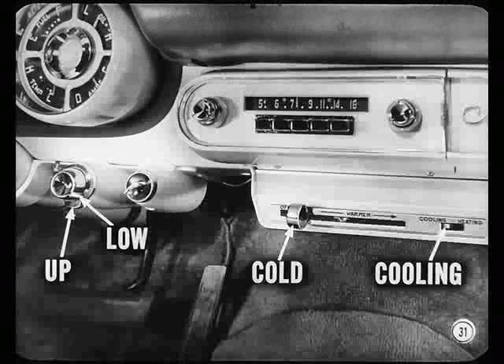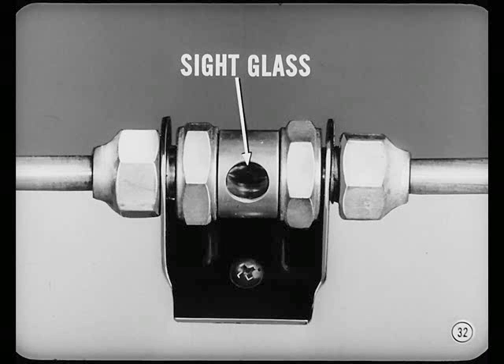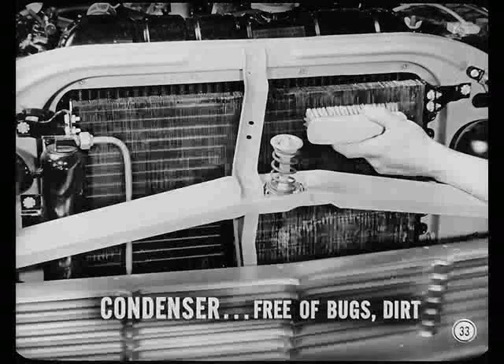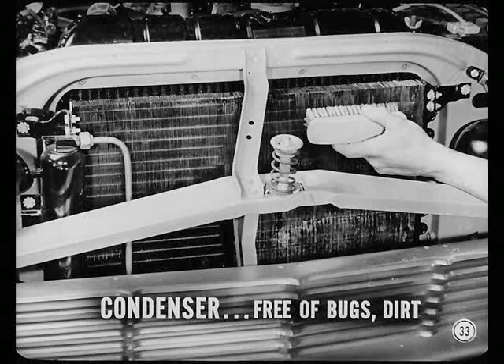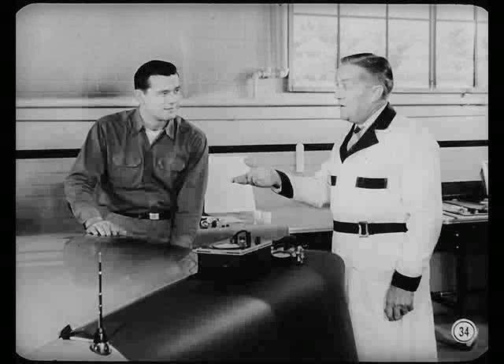Refrigeration checks, Carl. Set the air control on up, the blower on low, the temperature control on cold, and the selector switch on cooling. Close the windows up tight. Make sure the sight glass is clear — any bubbles calls for adding refrigerant. Sight glass is clear. Our engine's still running at 1,200 and the compressor clutch is engaged. Look the condenser fins over next — they've got to be free of bugs or dirt because they can cut down the flow of air through the condenser.